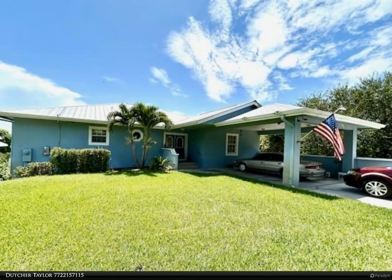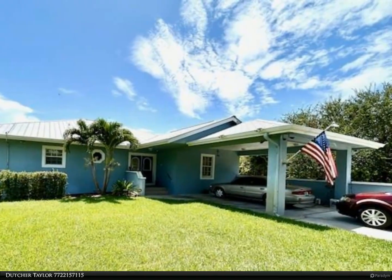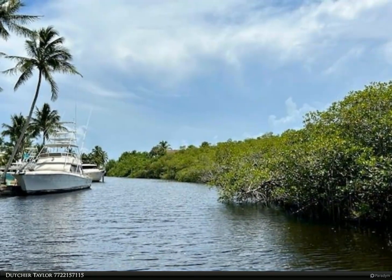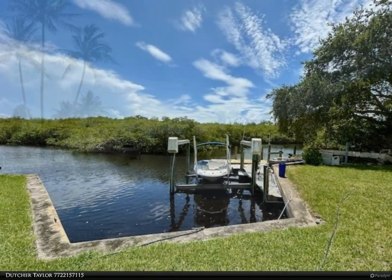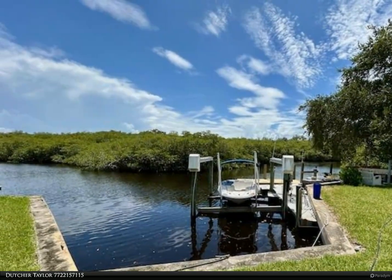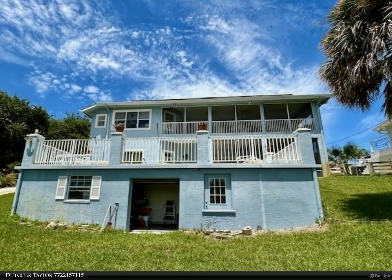This Berkshire Hathaway Home Services Florida Realty property video is presented by Dutcher Taylor. Welcome to your very own private waterfront oasis. This extraordinary four-bedroom, four-bath home is tucked away at the end of a serene dead-end street, offering unparalleled privacy, just 800 feet from the street to the Lucie River with no fixed bridges to the ocean.